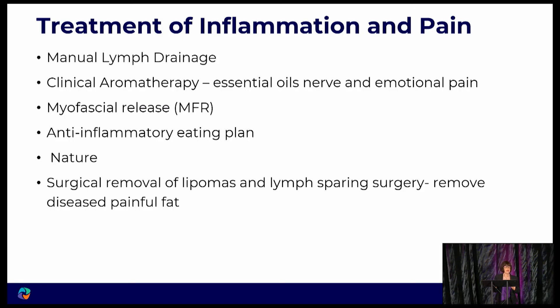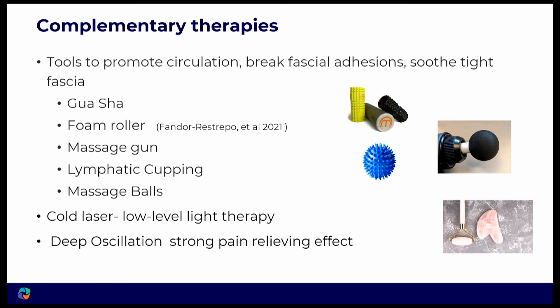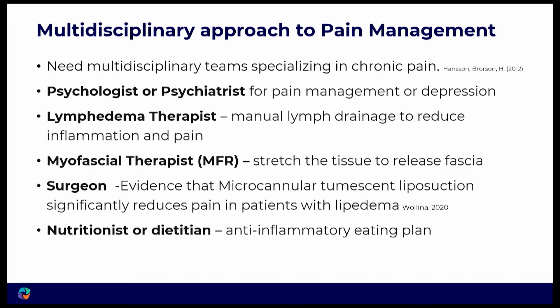How do we treat this inflammation and pain? Manual lymph drainage, clinical aromatherapy for the nerves, emotional pain, and actual pain, myofascial release, an anti-inflammatory eating plan, being in nature, and surgical removal. We can use gua sha, foam roller, massage gun, lymphatic cupping, massage balls, cold laser, and deep oscillation. We also need a multidisciplinary approach: a psychologist or psychiatrist, a lymphedema therapist, myofascial therapist, a surgeon, and a nutritionist or dietitian — in my opinion, that's the team that is needed.